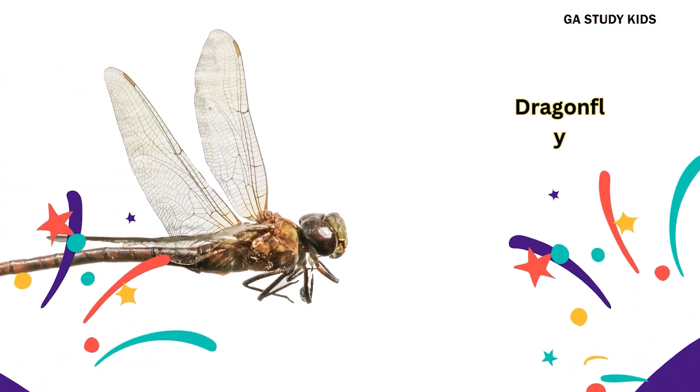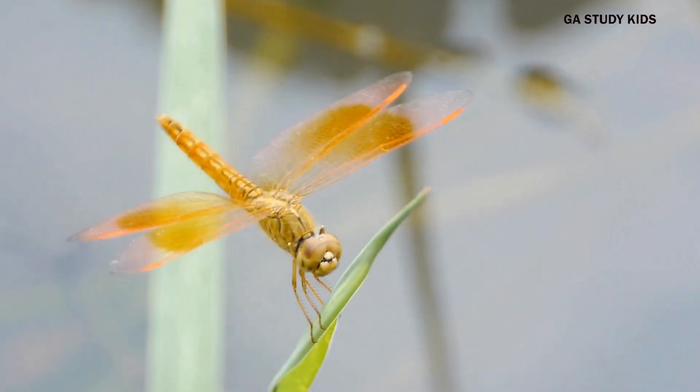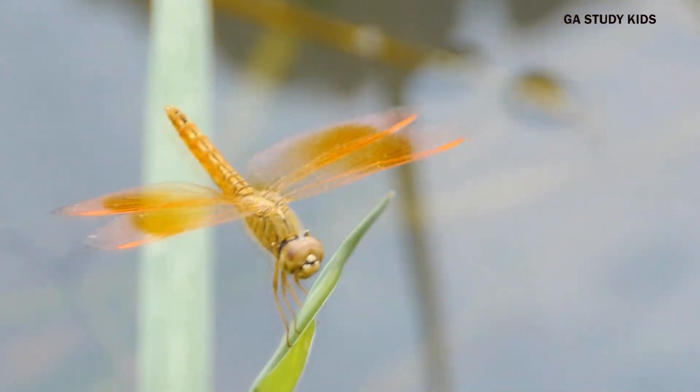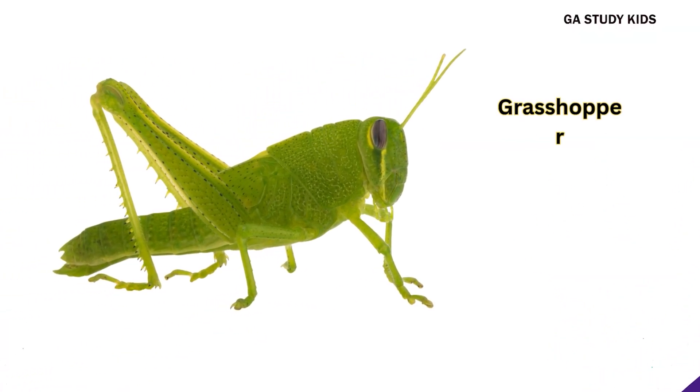Dragonfly. Dragonflies have long bodies and big wings. Grasshopper. Grasshoppers can jump very far.